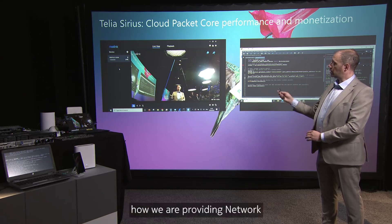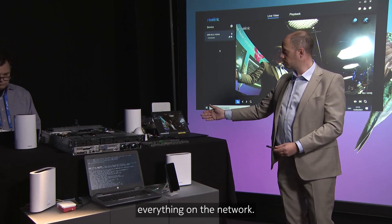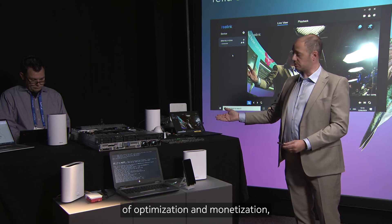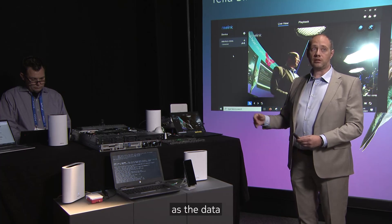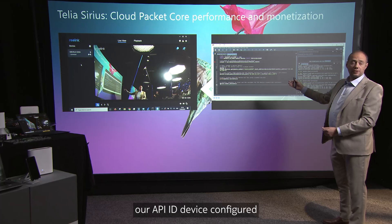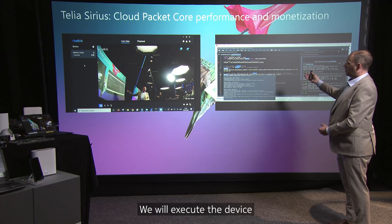In an everyday environment, as a security use case, you may want to record everything on the network, but you have a camera that records all the time even when there is no significant event happening. As we move in the direction of optimization and monetization, we can save bandwidth and offer different services to our customers by reducing network quality when the data is not necessarily important. We will use Network as Code — I have our API IDE device configured, and this environment will allow us to execute API commands directly to the Network as Code. We will execute a device quality downgrade.